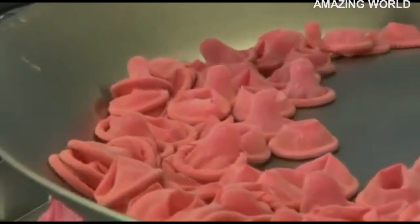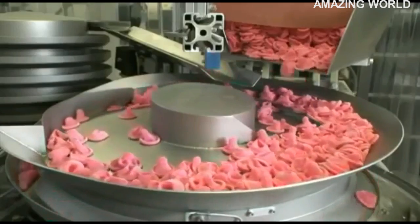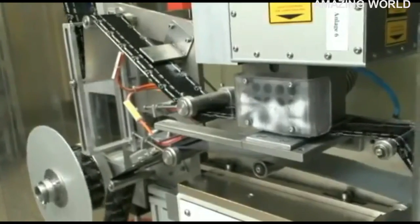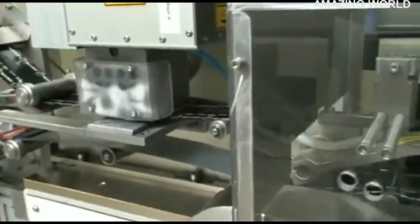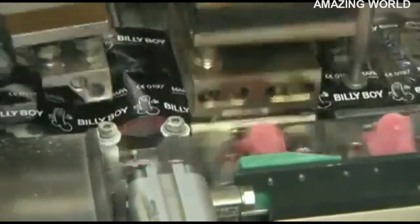Once tested and rolled up, the condoms can now be wrapped into their primary wrappers. Fully automatically, each condom is sealed airtight into its own sealing foil. Each condom type also receives its specific lubricated coating and aromatic flavor.